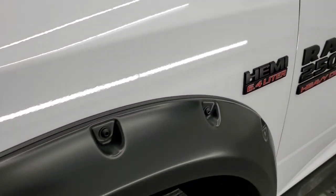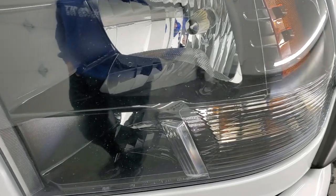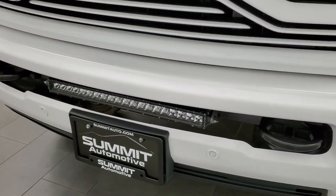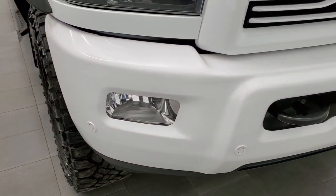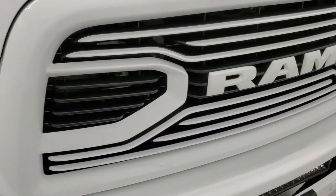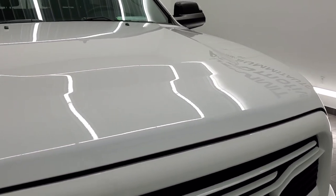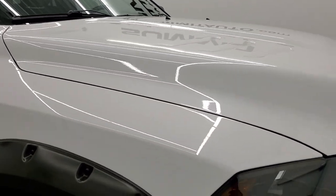The front fender is in excellent condition — I didn't see any dents or dings on there. You also get the blacked out headlight bezels. The front bumper is in nice shape, didn't see any major dents or dings on there. It does have an LED light bar and front bumper parking sensors. The color matched grille looks really good and the hood's in really nice shape — I didn't see any major dents or dings on that.